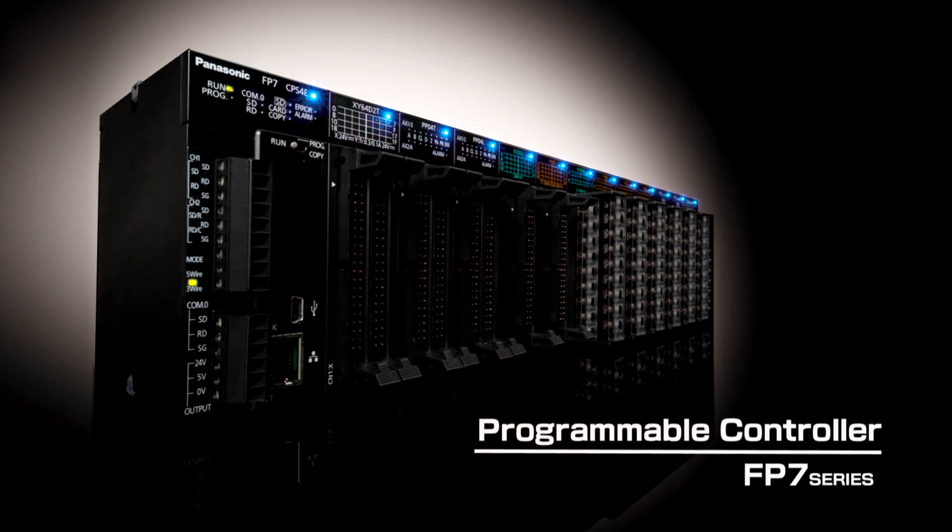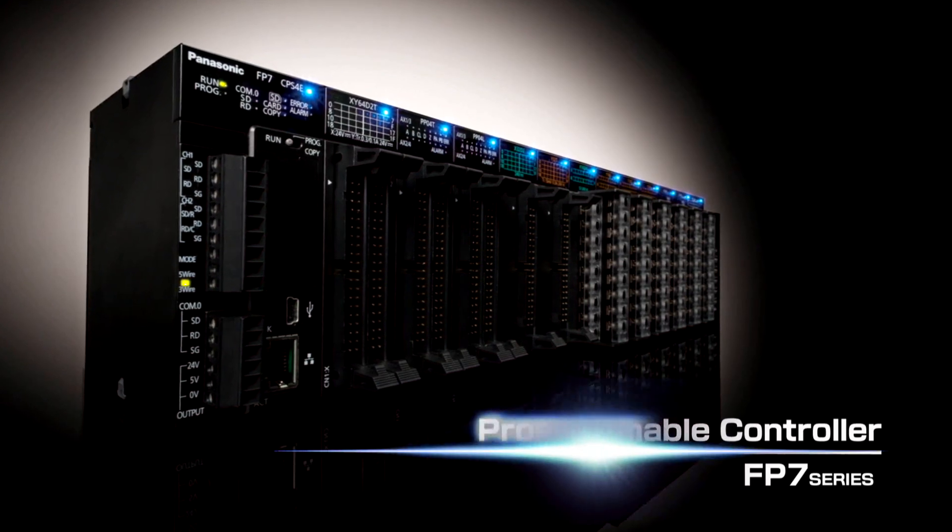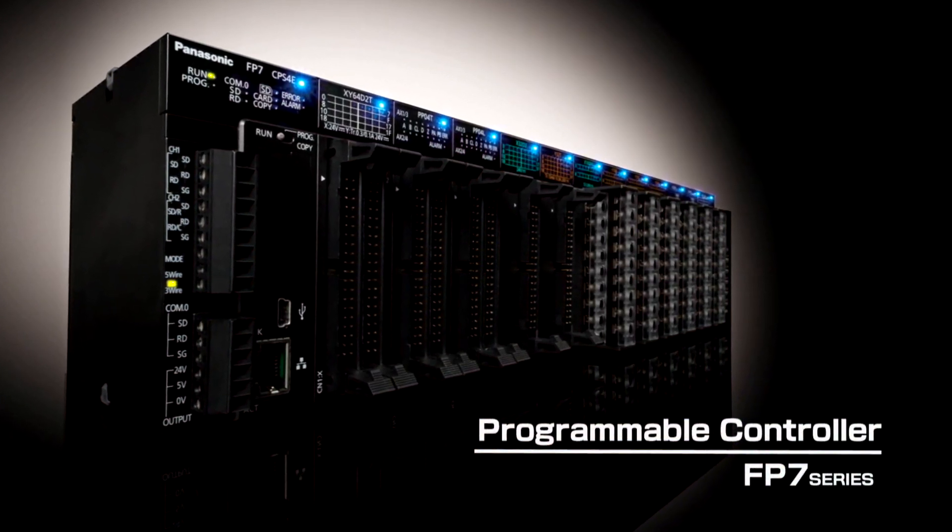Introducing the FP7 Programmable Logic Controller, a PLC designed to bring exceptional benefits for manufacturing applications.